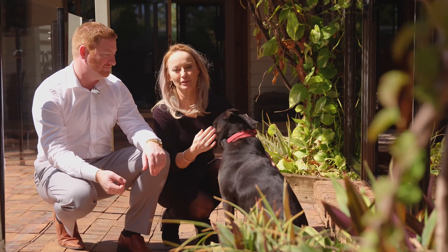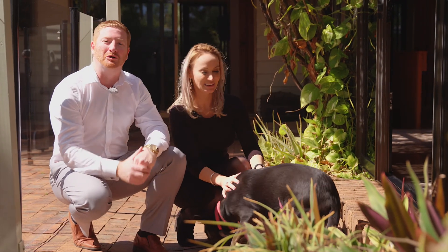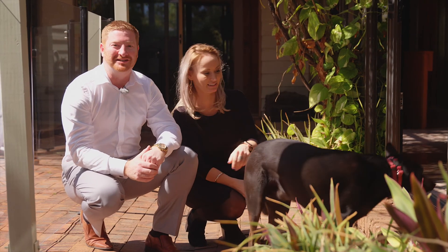As you can see, this is a fantastic family home. To find out more, give us a call, send us an email, and make sure you're at the next open home.